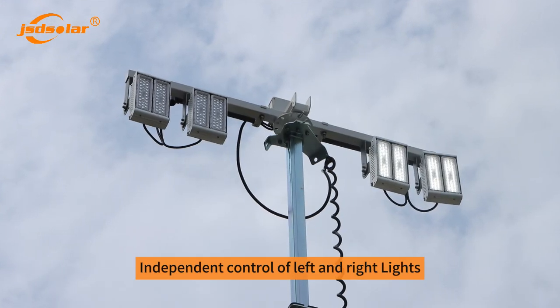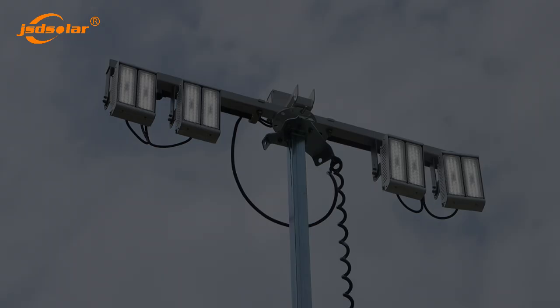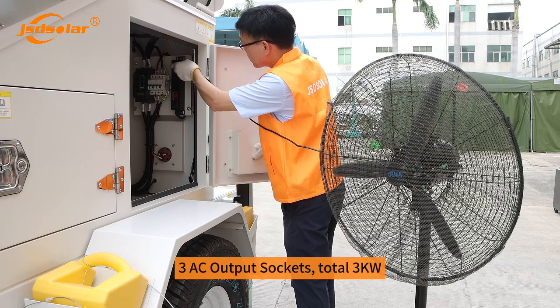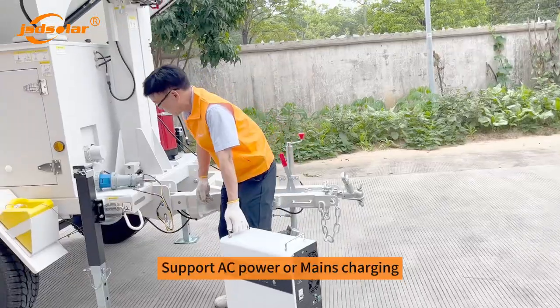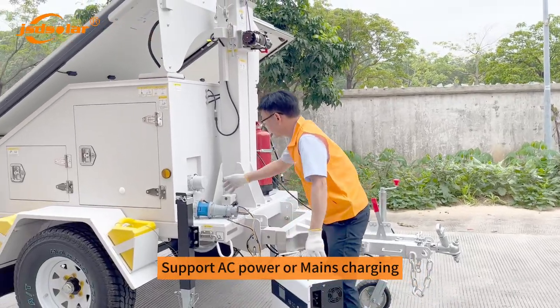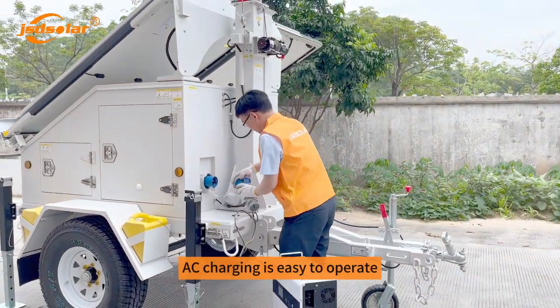Independent control of left and right lights. 3 AC output sockets, total 3KW. Supports AC power or mains charging — AC charging is easy to operate.